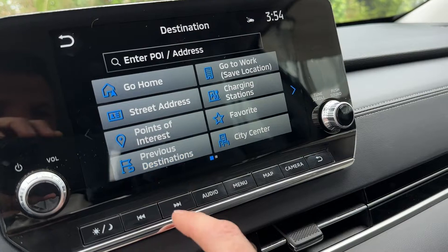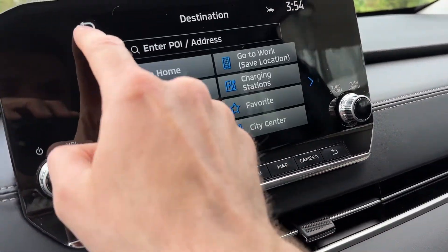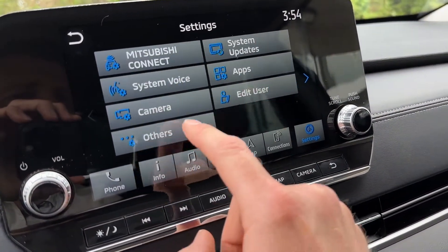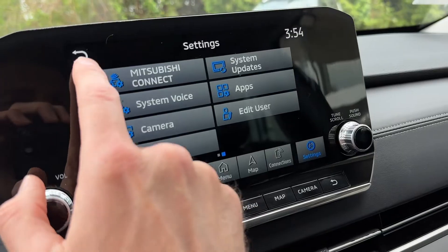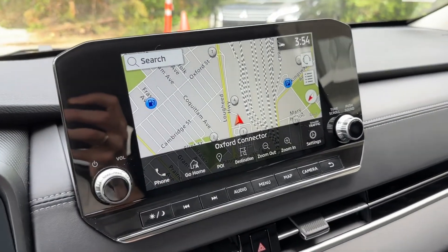When you browse in settings, you can see all the connections, navigation, clock, voice systems, and everything else. You can spend a good amount of time browsing and setting things up.